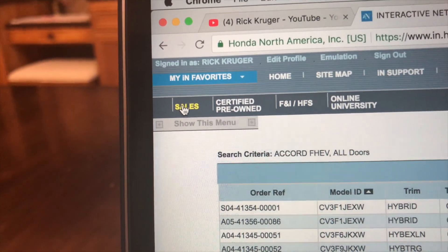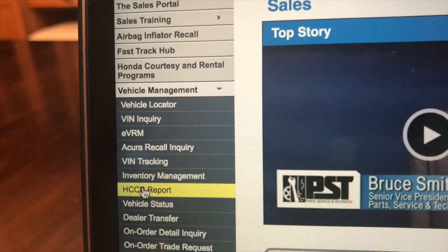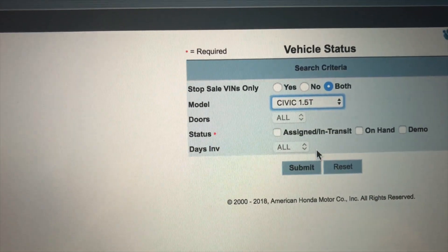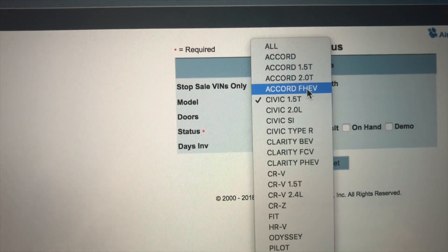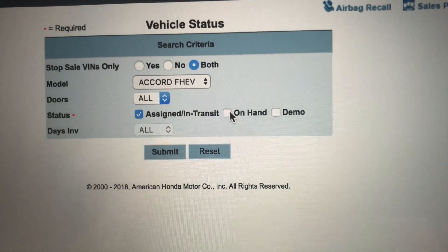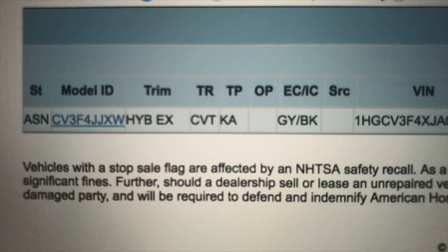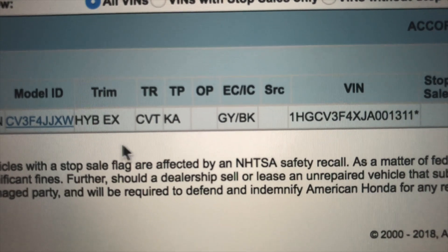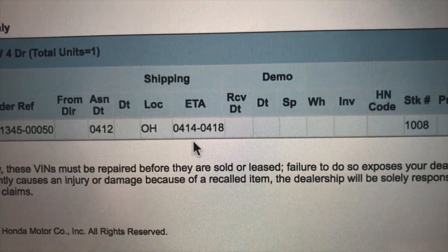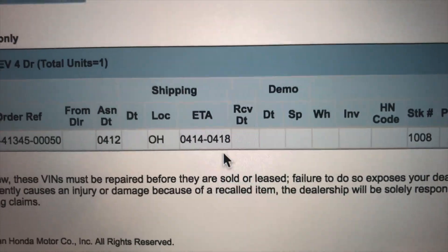Now if I go up here to the sales tab, I can also look to see what's out there, and also what I have under vehicle status. So again, if I go to the Hybrid — I want the hybrid right there — I can see what's assigned or already built and in transit. I don't have any in stock yet. But if I hit submit for in transit, my very first one I'm getting is an EX with gray exterior and black interior. That has an ETA of being here between tomorrow, which is Saturday the 14th, through the 18th. So I anticipate it to be at my dealership pretty soon.